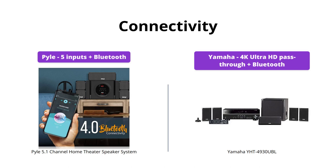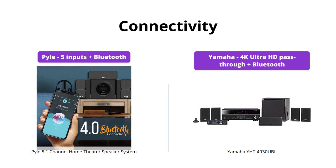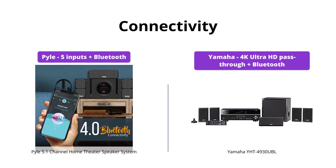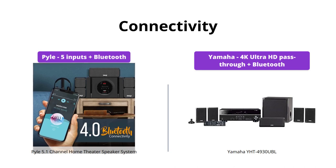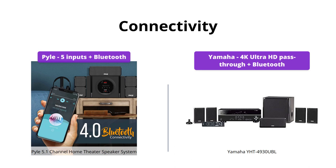Both the Pyle and Yamaha have Bluetooth connectivity, which allows you to stream music wirelessly from your devices. However, the Pyle also has five inputs that enable you to connect various external sources like TV, PlayStation, computers, and more. On the other hand, the Yamaha has 4K Ultra HD pass-through with HDCP 2.2 support, which is perfect for the latest devices.